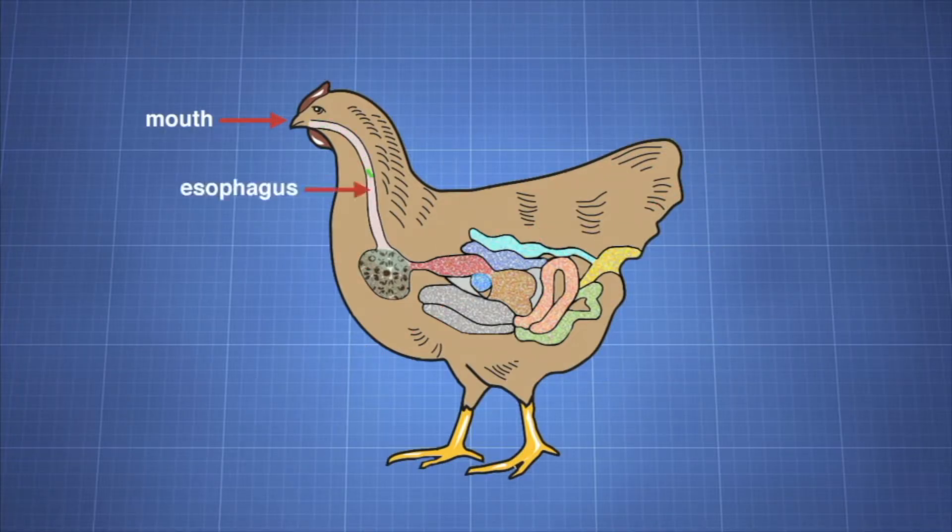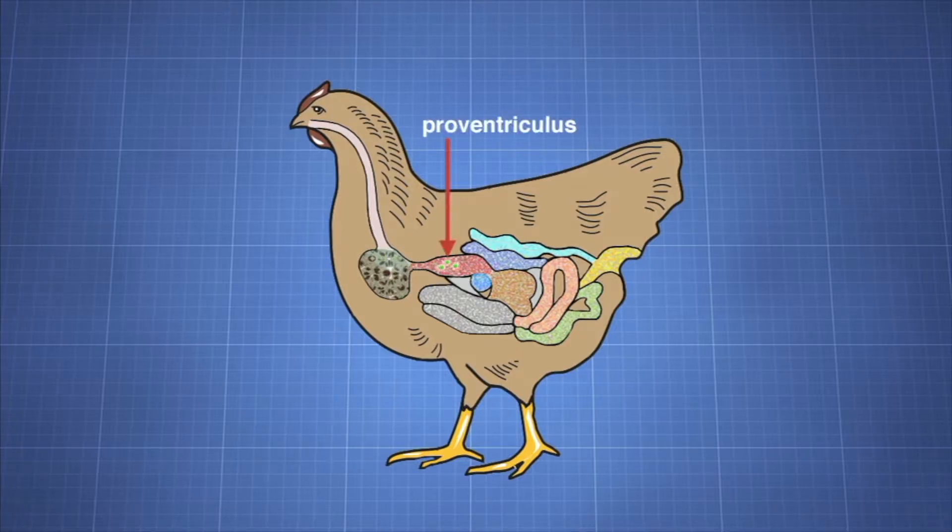As food moves from the mouth into the esophagus, saliva and digestive enzymes are added, beginning the process of digestion. Food moves from the esophagus to an expandable storage compartment called the crop, then trickles from the crop to the first part of the bird's stomach called the proventriculus.